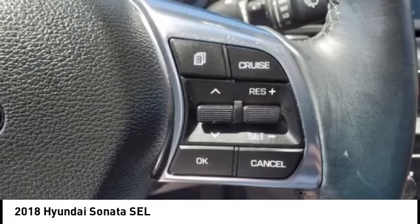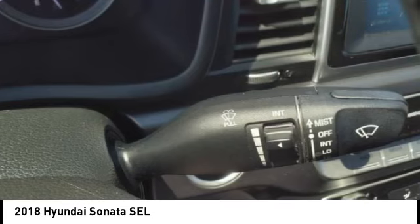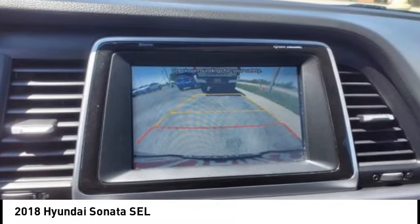Cruise control, multifunction display, cargo area light, trip odometer. If affordable style and reliability are what you're looking for, this vehicle couldn't be more perfect. Drive it today.